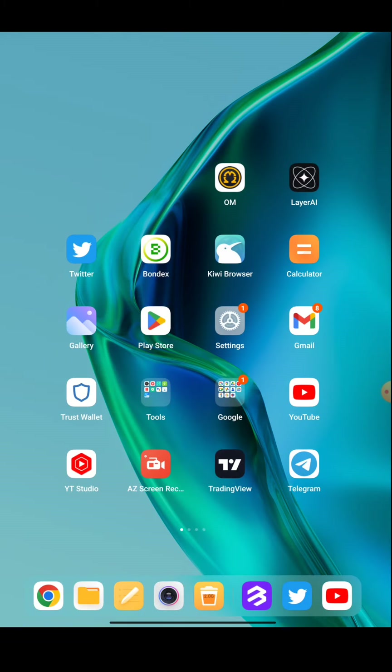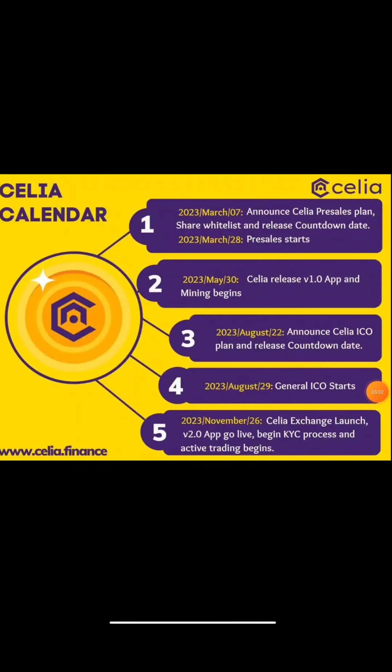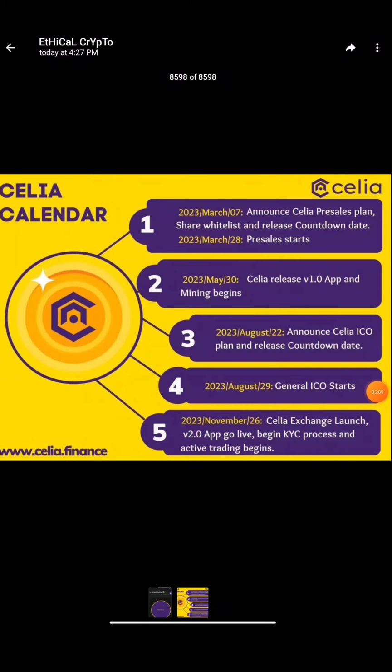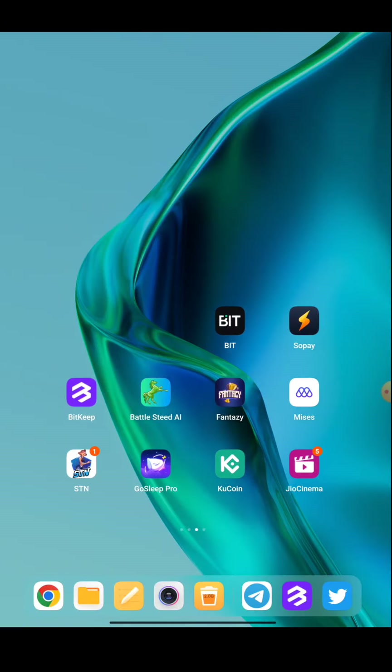Moving on to the second airdrop — a new mining token has come to the cryptocurrency market. It is known as Celia. You can see their roadmap: on November 26, 2023, the launching and KYC will be starting. This is the second or third time I'm talking about this airdrop, known as Celia or the mining token, so it's a reminder again.